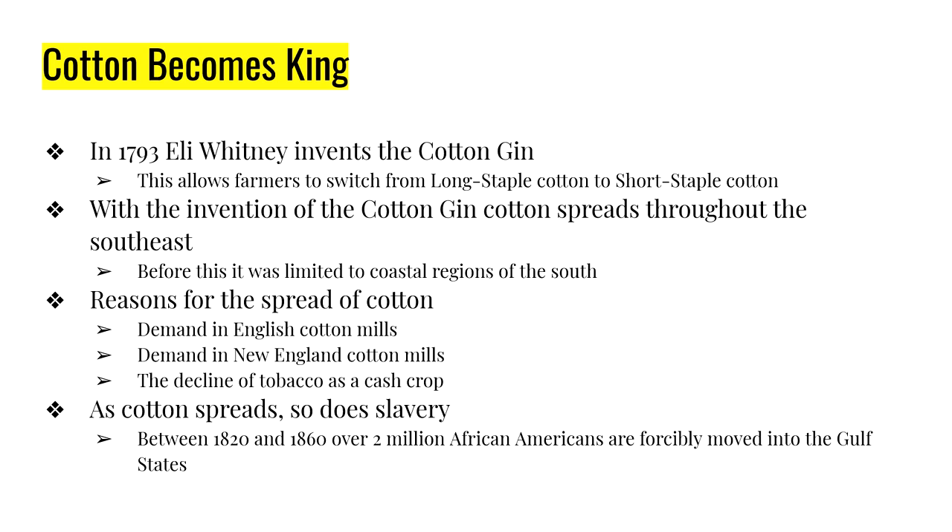Short-staple cotton has a shorter growing period and has more seeds, but you can grow more than one crop per year. Suddenly we can grow more cotton than before. This fueled the English cotton mills in Europe, the cotton mills popping up in the Northeast, and the expansion of slavery. This happened almost at the same time that tobacco prices started to decline.